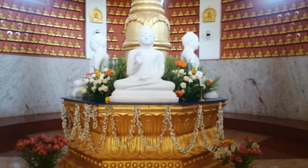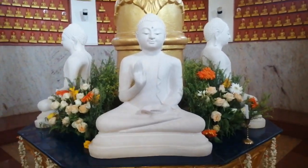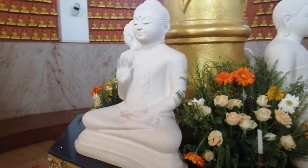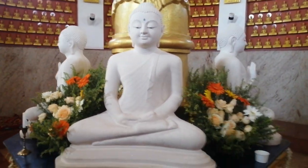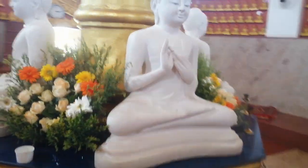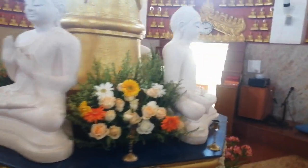This statue is on the top floor of the pagoda. You can see four main statues of Buddha in different mudras — the first, then the second mudra, Dhyana mudra, then the third mudra, then the last fourth mudra.